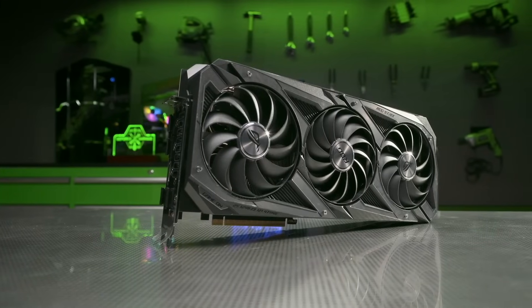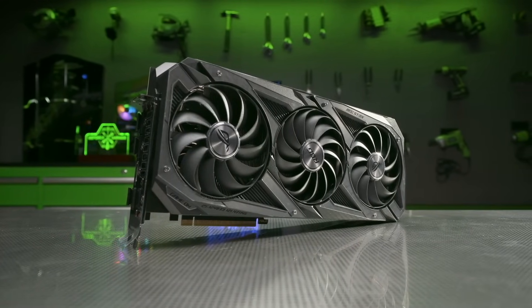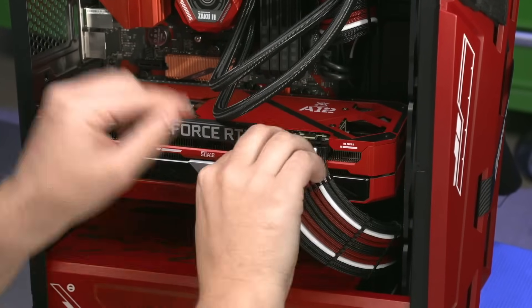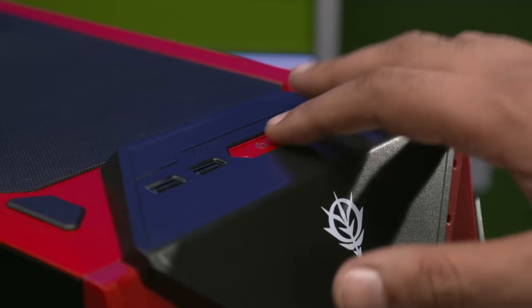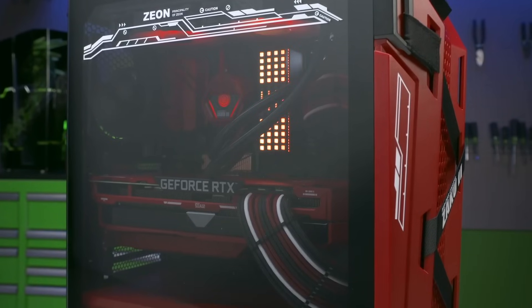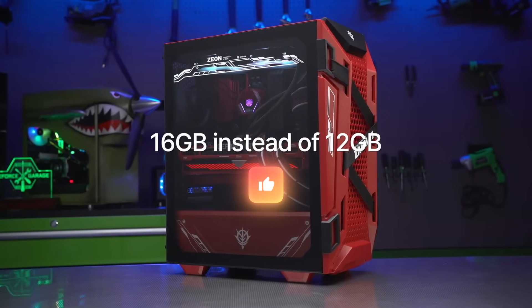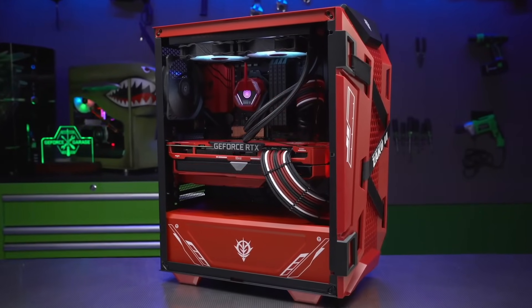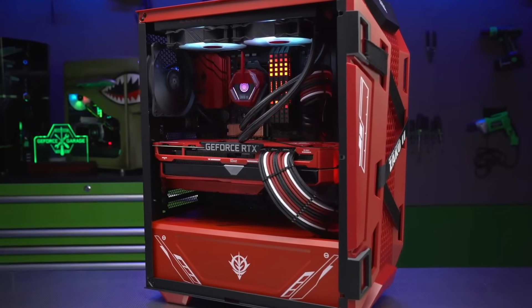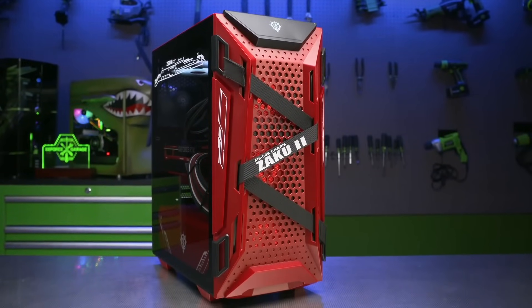If you're thinking about buying an RTX 4080 or 4070 Ti right now, I'd recommend waiting for the 4080 Super and 4070 Ti Super to get a better deal as well as better specs — especially in the case of the 4070 Ti Super, where you'll be getting 16GB of memory instead of 12GB. I think the 4070 Ti Super will actually be a good entry-level 4K gaming card, in contrast to the 4070 Ti, thanks to the increased memory capacity.